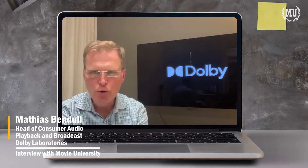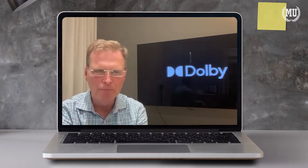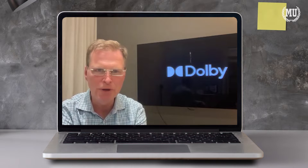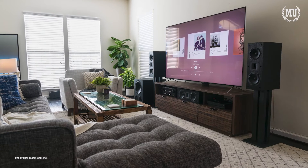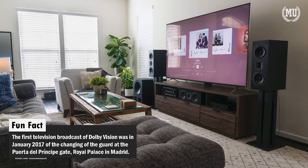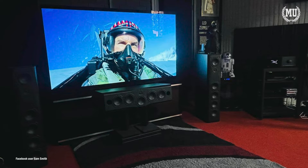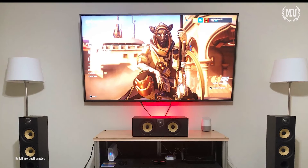Dolby Vision IQ is a product that we have developed for TV manufacturers to have an option for improving the experience that a consumer has when they receive Dolby Vision content. It is using information that exists in the Dolby Vision stream specifically to make choices about the content type. There are different requirements that a TV would apply to content that is, for example, audiovisual content like a movie or a TV show compared to content that is a game or graphics.